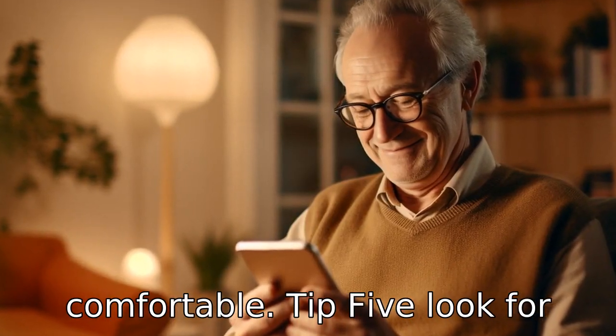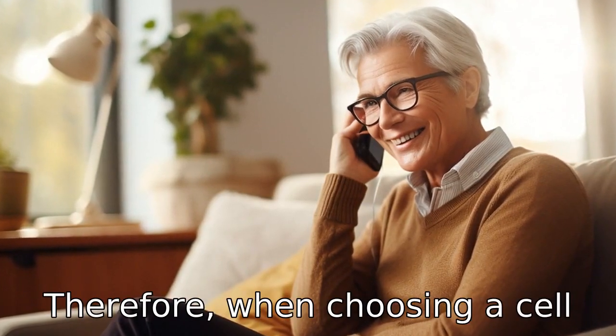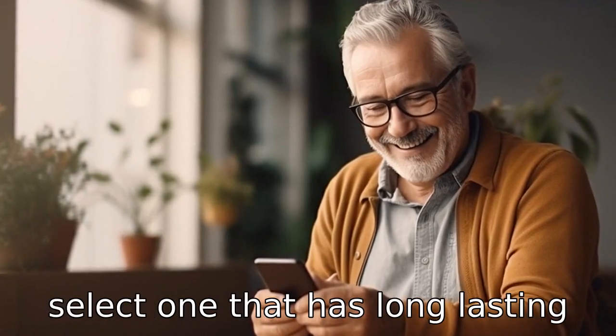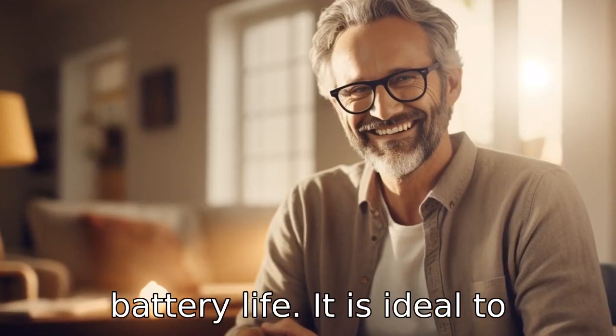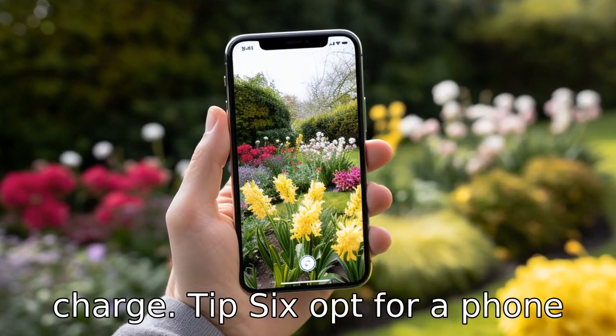Tip 5: Look for long-lasting battery life. Seniors may forget to charge their phones frequently. Therefore, when choosing a cell phone for a senior, it's best to select one that has long-lasting battery life. It is ideal to select a device that can last for a few days on a single charge.